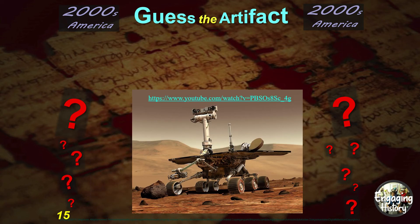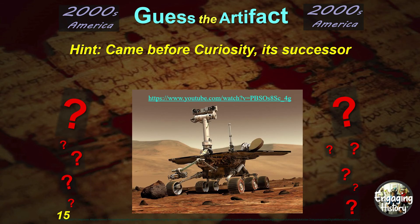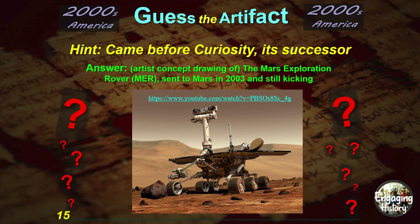Let's look at one more artifact from 2000s America. The hint: it came before Curiosity, its successor. And the answer: this is an artist's concept drawing of the Mars exploration rover that was sent to Mars in 2003.